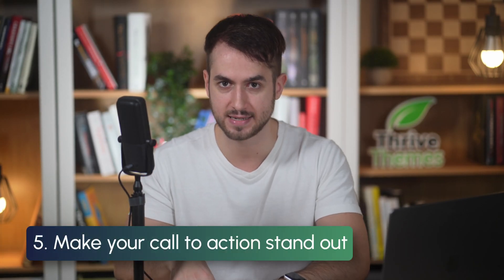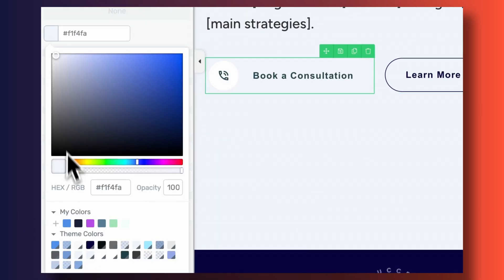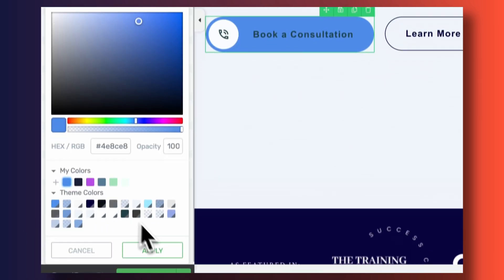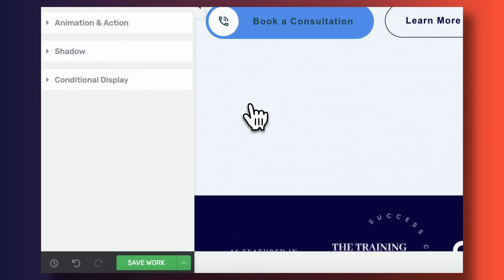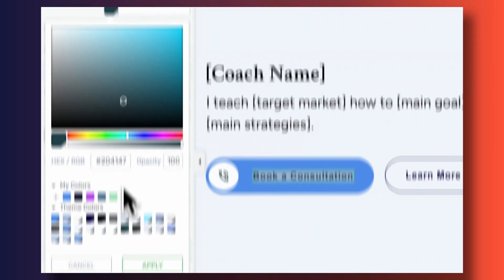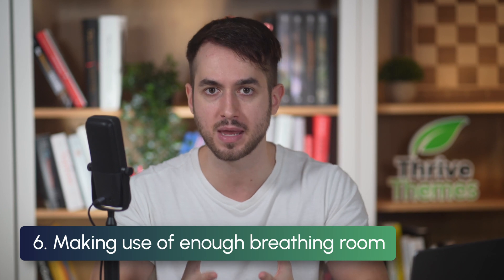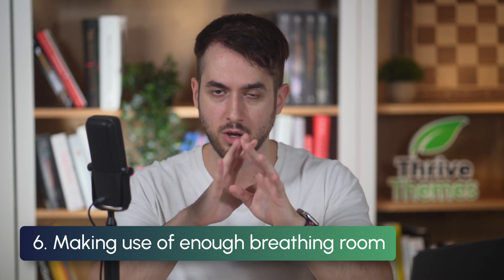You have to make your call to action stand out. The easiest way is to make sure the color of your call to action contrasts with the background color it's sitting on — this makes it more likely to catch people's attention. Another way is to make sure you're using enough breathing room between your call to action and its surrounding elements.